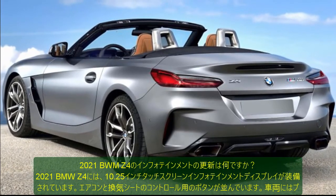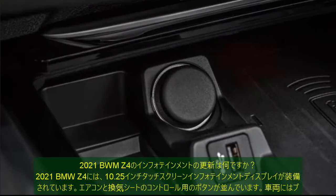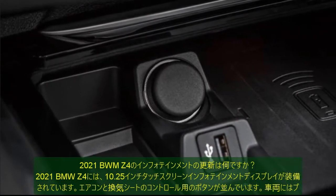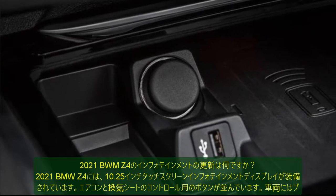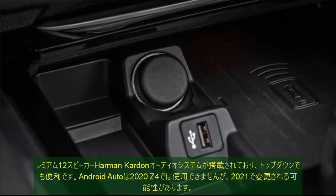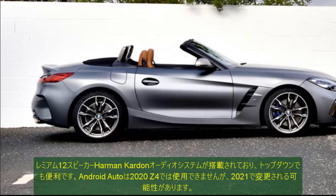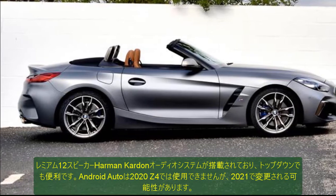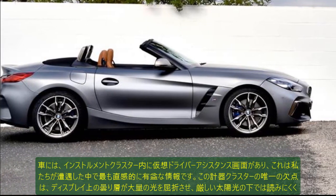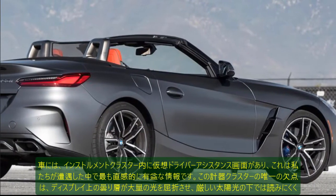2021 BMW Z4. What are the infotainment updates for the 2021 BMW Z4? The 2021 BMW Z4 is equipped with a 10.25-inch touchscreen infotainment display which is angled towards the driver and sits atop the plush dashboard. It is underlined with an array of buttons for the aircon and ventilated seating controls. The vehicle comes with a premium 12-speaker Harman Kardon audio system which makes itself useful even with the top down.